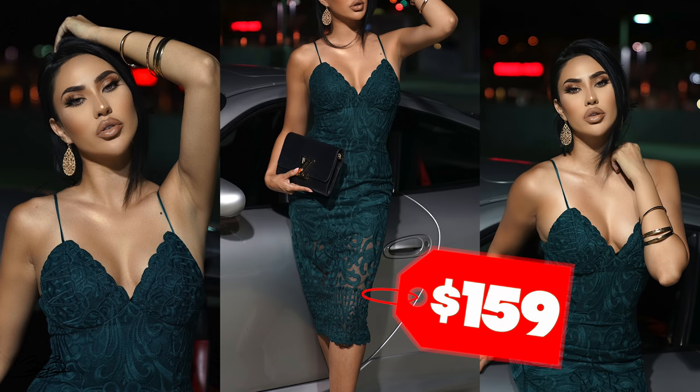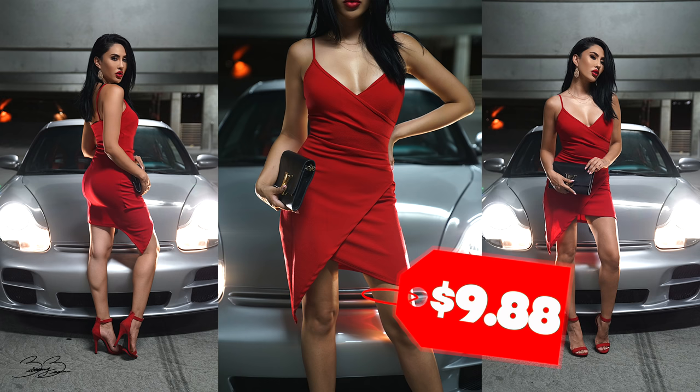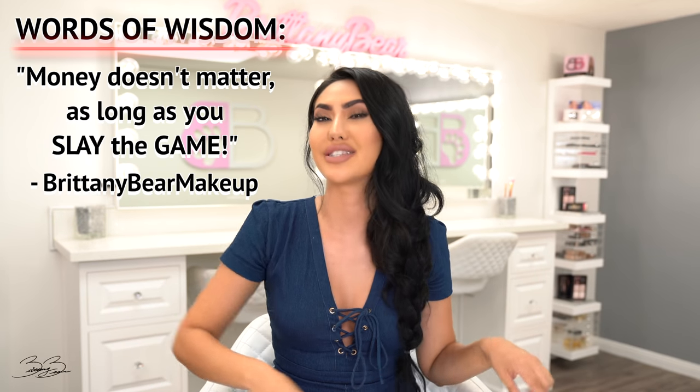I have a feeling you guys are going to be super shocked when you hear how much one of these outfits costs. The total of the emerald green dress cost me $159. I purchased this dress at Nordstrom's and I was just blown away by the dress. Dress number two — this dress cost $9.88. And you guys are never going to believe where I found it. I found this beautiful red sexy dress at Walmart. This goes to show guys, money doesn't matter as long as you slay the game. With that being said, we have our last and final round.